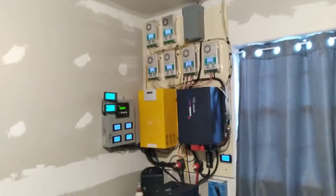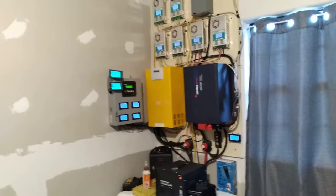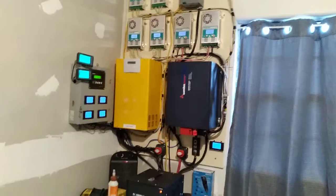The only thing I run off the city is the big central air unit and that big 80-gallon — that I didn't want it, but my wife wanted it. That's the only two things I run off the city. The two-ton mini split ran off the inverter.